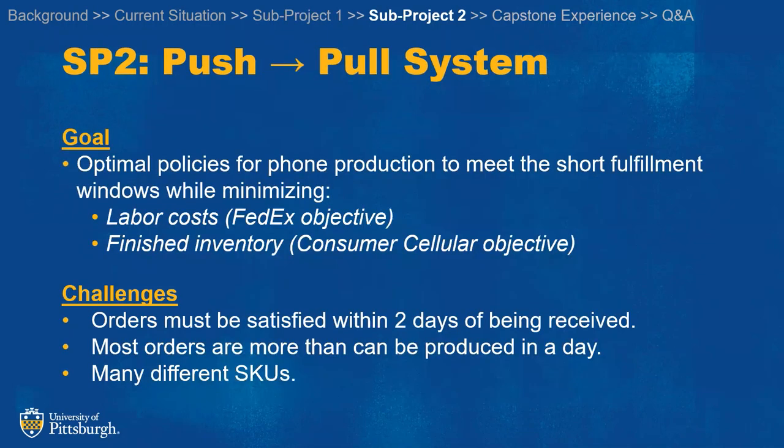Our second subproject is getting closer to a pull system. The challenges of this are that orders are large and need to be satisfied quickly, and often have many different types of phones in them.